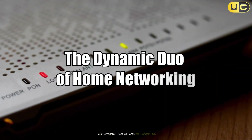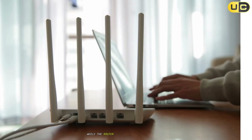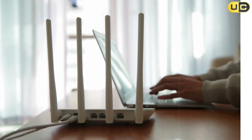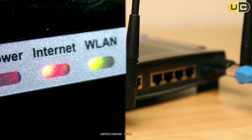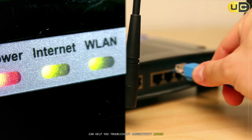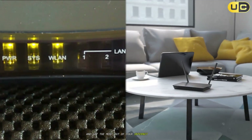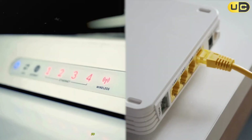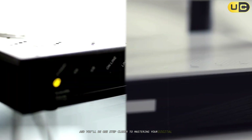The dynamic duo of home networking. To sum up, the modem and router are the dynamic duo of your home network. The modem brings the internet into your home, while the router spreads it to all your devices and keeps your network organized and secure. Understanding their differences can help you troubleshoot connectivity issues, upgrade your equipment wisely, and get the most out of your internet connection. So next time you see those blinking lights, you'll know exactly what's going on, and you'll be one step closer to mastering your digital domain.